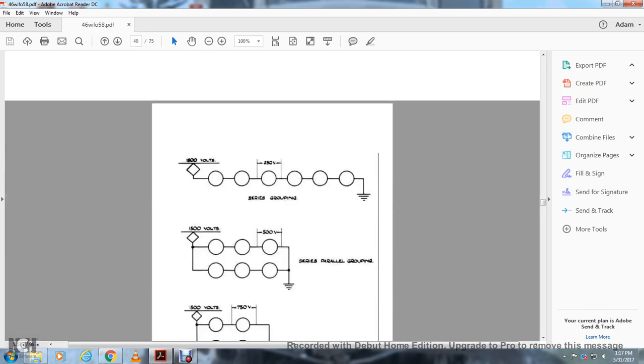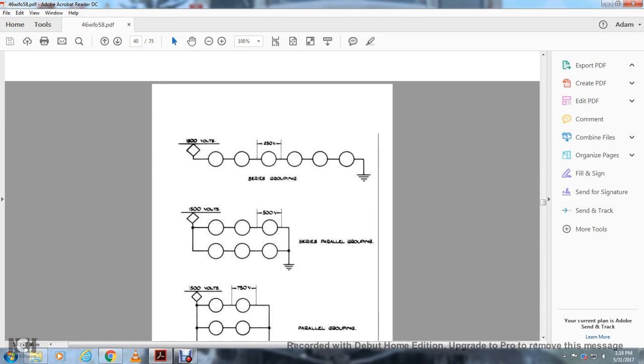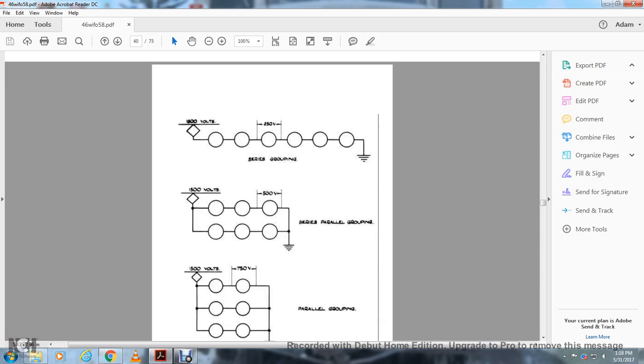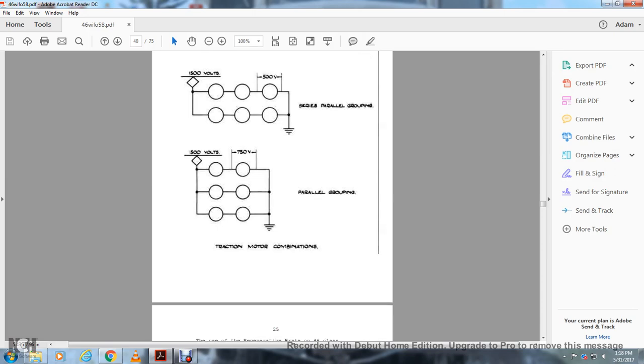This diagram shows 1,500 volts going through a series grouping with 250 volts, and a 150-volt series grouping. Also shown is a parallel grouping of 500 volts and traction motor combinations. These are actually motors, not lamps. You have a series grouping of six motors at 150 volts, a series-parallel grouping of 150 volts with a ground, and a parallel grouping of 150 volts — representing 1,500-volt to 750-volt traction motor combinations.